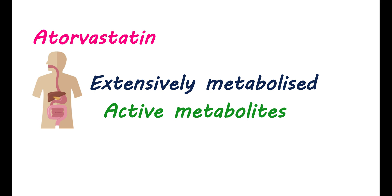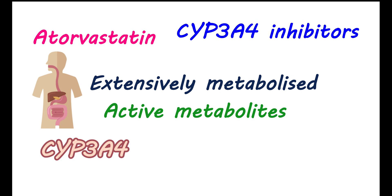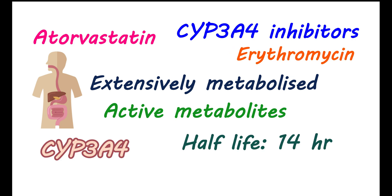Atorvastatin is metabolized by the cytochrome P450 system, and among these, CYP3A4 is one of the important enzymes responsible for the metabolism of atorvastatin. The levels of atorvastatin can be elevated by CYP3A4 inhibitors like erythromycin. This medication has a half-life of around 14 hours, but it can show inhibitory action on HMG-CoA enzymes for up to 20–30 hours because of its active metabolites.